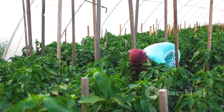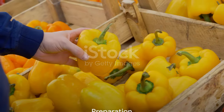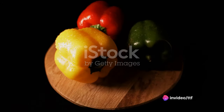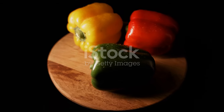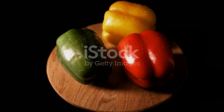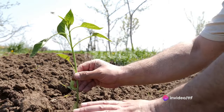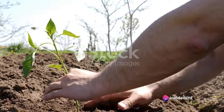Now that we know about the different types of bell peppers, it's time to understand how they're farmed. The journey of a bell pepper from seed to your kitchen starts with meticulous preparation. It all begins with the selection of the right variety of seeds. Bell peppers come in a vibrant array of colors, each with its unique flavor profile. Farmers choose the seeds based on several factors, including market demand, climate, and disease resistance.